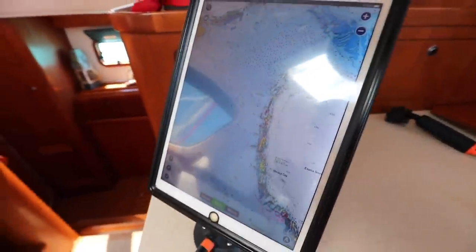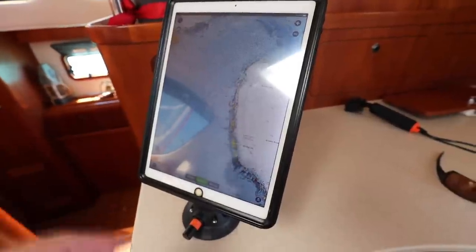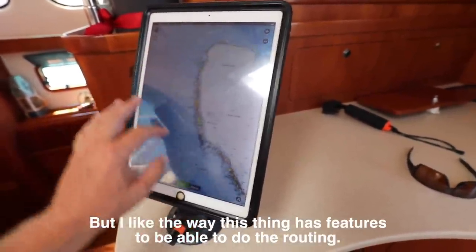I usually do my chart plotting on the iPad with Avionics. I trust my Explorer charts more, but I like the way this has features for routing.